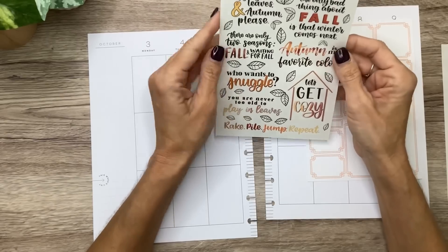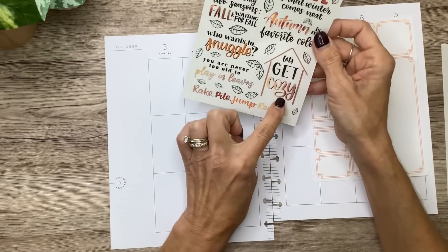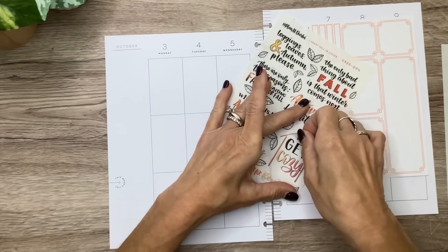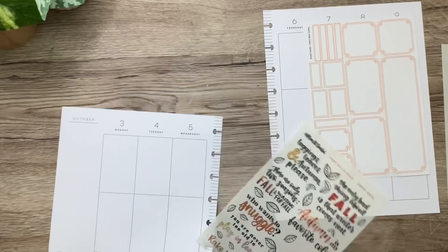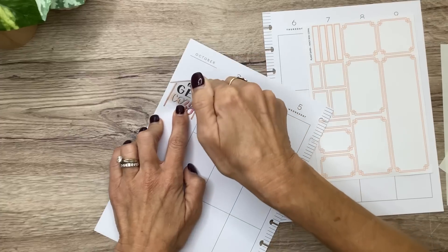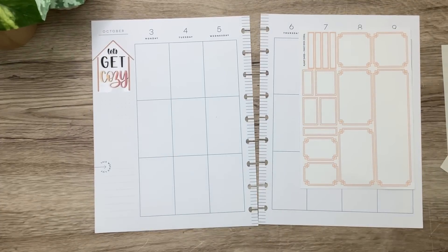I think I want to start with a quote in the sidebar, so let's see which one would fit. I love this one that says 'Let's get cozy' — it'll fit perfectly, isn't that cute? It's like a little house around it. So I'm going to start with that right up here.